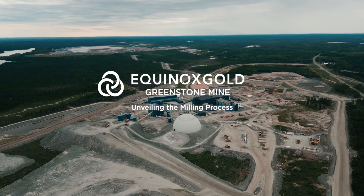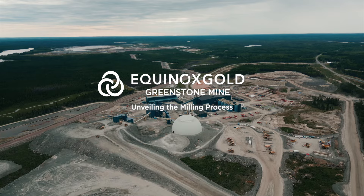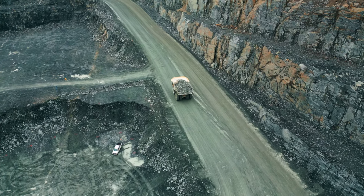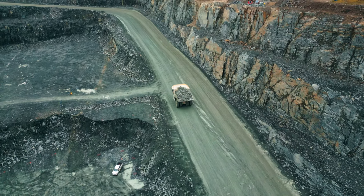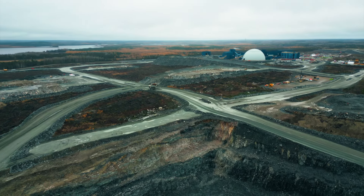At Greenstone Mine, we merge innovation and efficiency to extract gold. Our story begins with fresh ore delivered from the mine. These chunks of rock contain gold, but need further processing to liberate the precious metal.